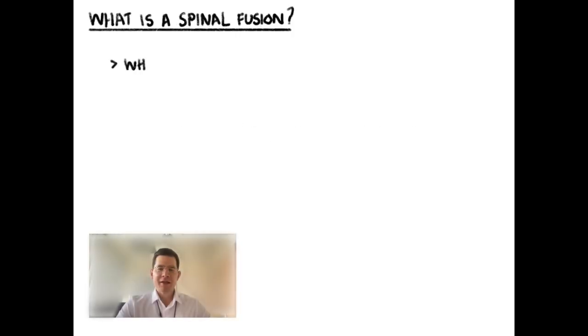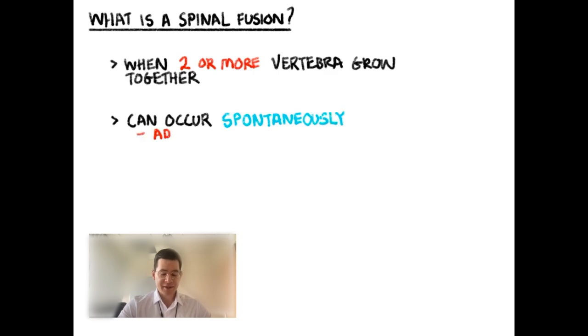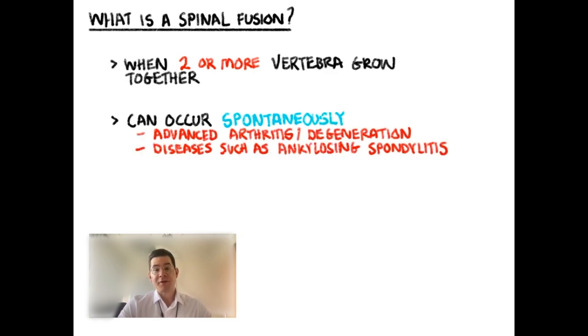So what is a spinal fusion? A spinal fusion is when two vertebrae actually grow together, meaning that the bones are no longer separated by a disc and they move in unison — they're connected by adjoining bone. Spinal fusions can occur spontaneously in settings such as advanced degeneration, advanced arthritis, or even in certain specific diseases such as ankylosing spondylitis. These are processes that occur through the body's own biology and cause the bones to grow together — they can be natural.